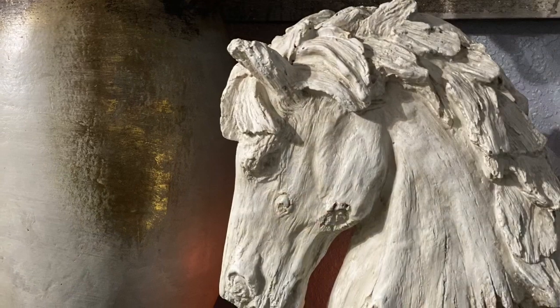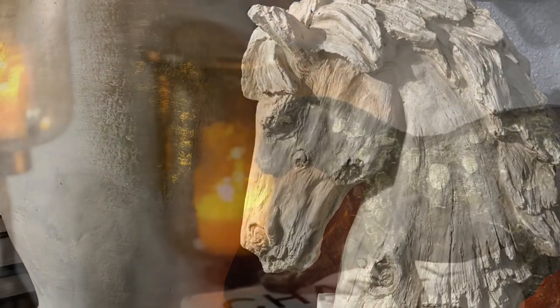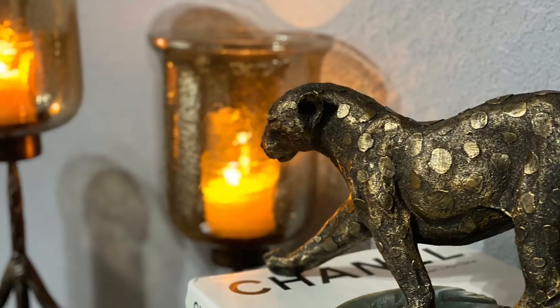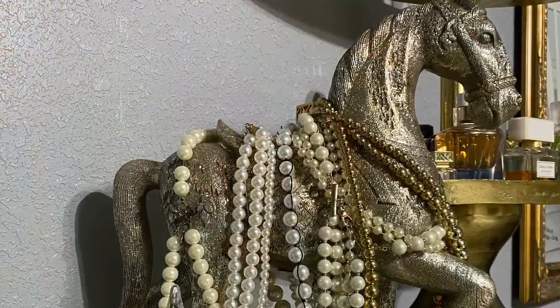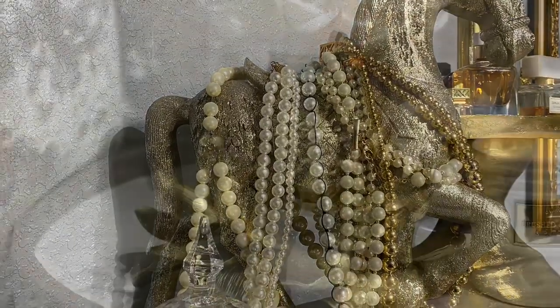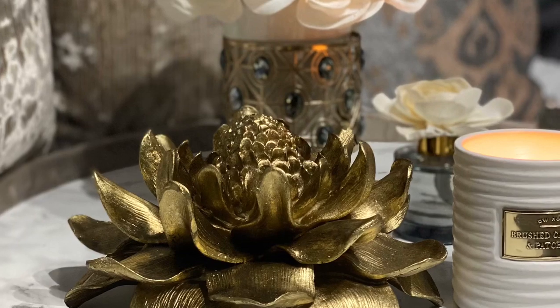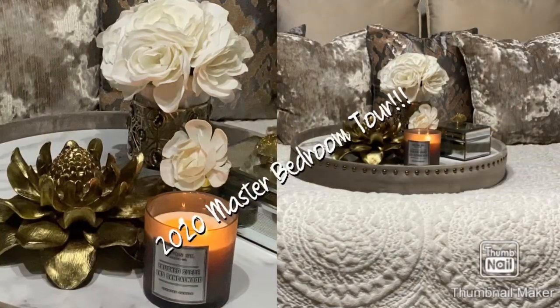Welcome back to my channel, God's Grace Interiors. I would like to say welcome back to all my old subscribers, also to my new subscribers, and for those of you who will be signing on to be a part of God's Grace, welcome as well. I would like to thank you guys for allowing me the time to get things together, and I thank you for your patience.